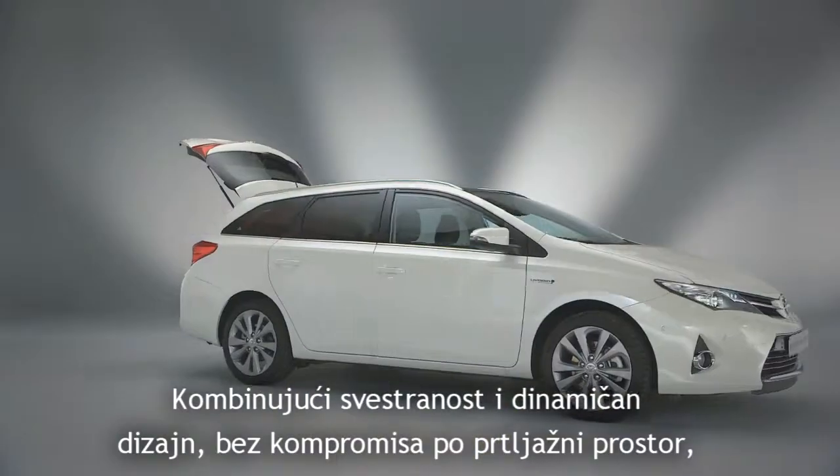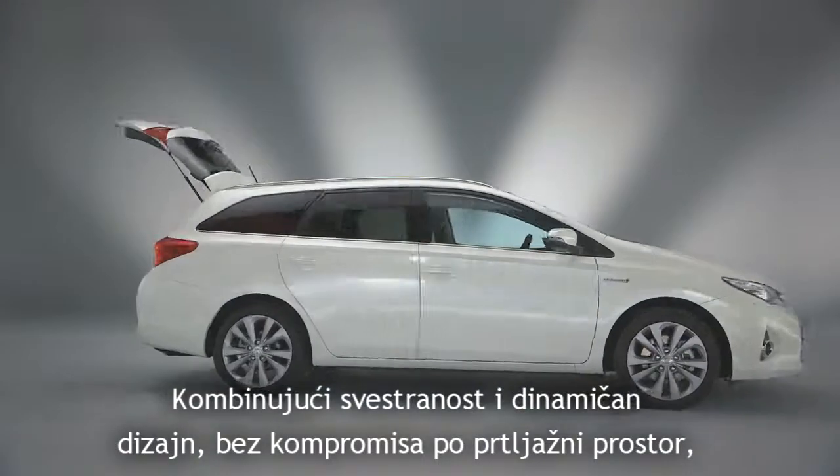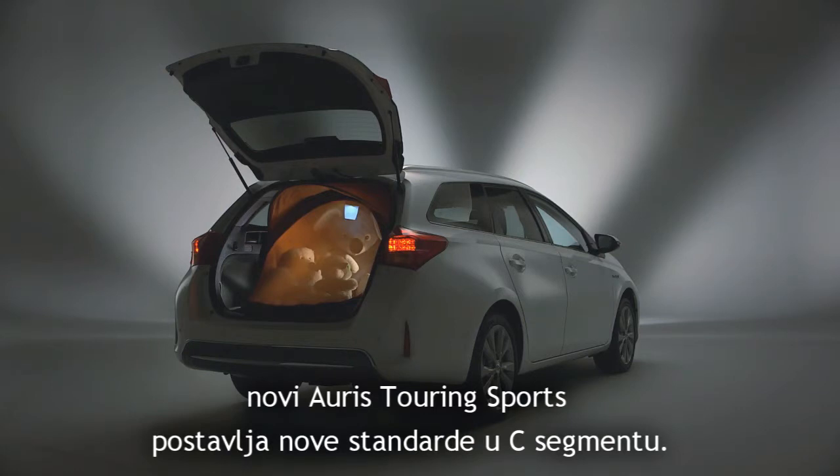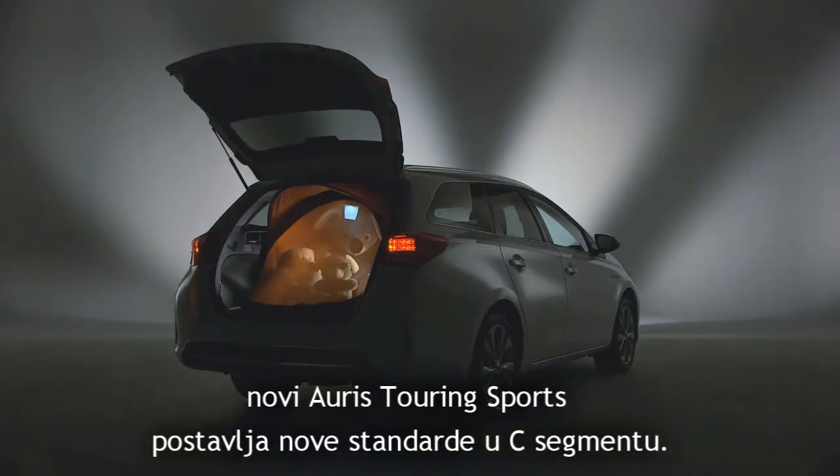Combining versatility and dynamic design without compromising load space or luggage capacity, the new AORIS Touring Sport sets a new benchmark in the C segment.